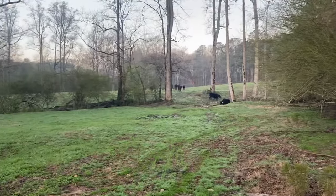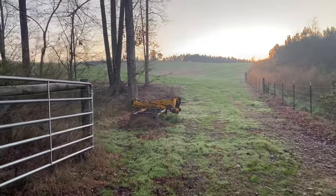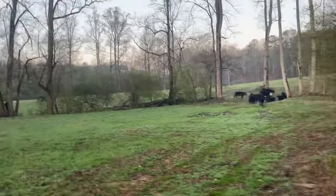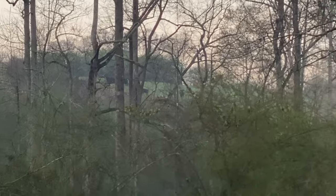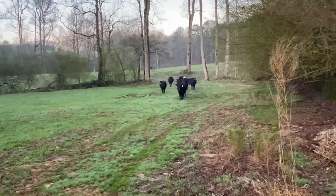Moving some girls to new grass this morning. Let's open these gates up. We've had this ryegrass fertilized and had them off of it for a few weeks now. Got some on the hill that are being stubborn, seeing if I'm setting a trap. I got some that are willing to take the risk.